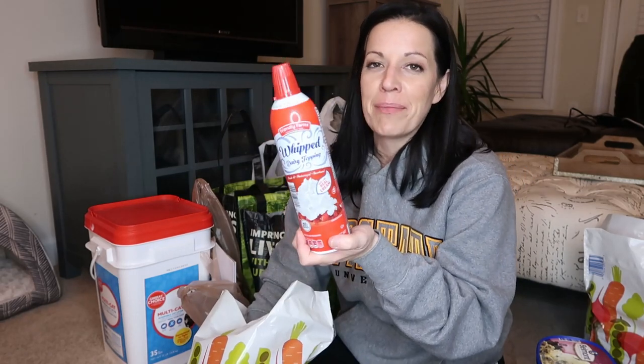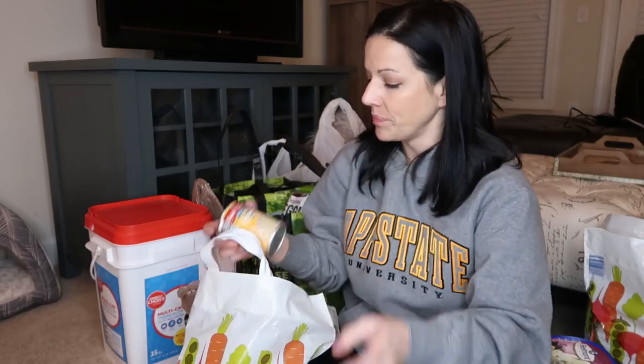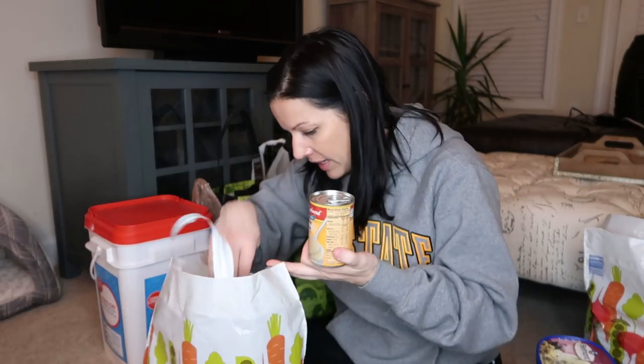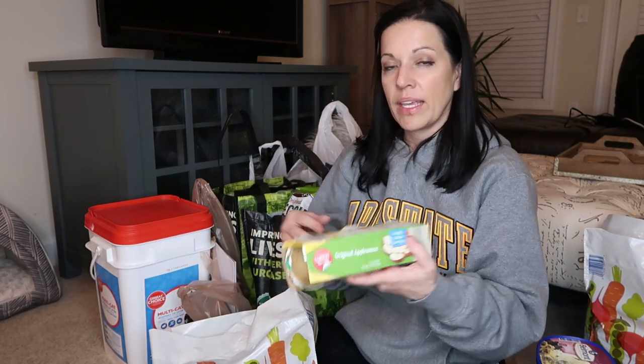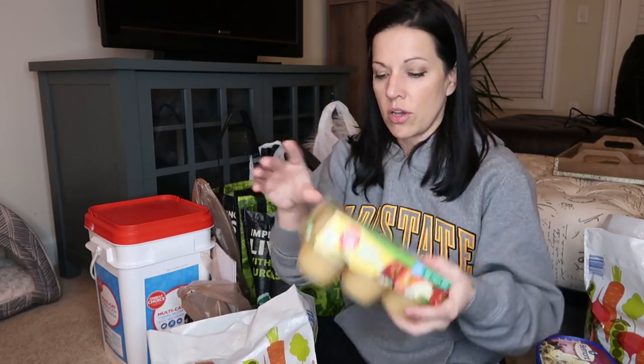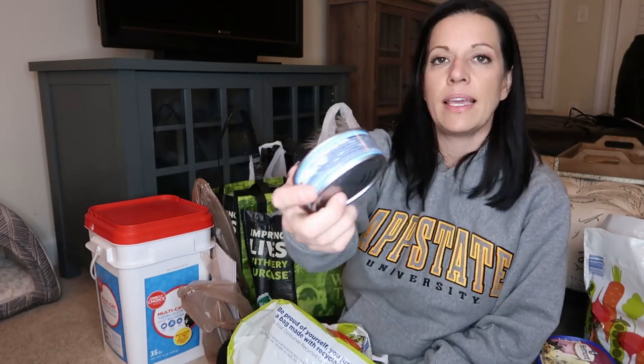I got some whipped topping. Paisley has that game pie in the face and her friend came over last weekend and she wanted to play and we didn't have any, so I picked some up — she's gonna be super excited. I got some cheddar cheese condensed soup. I like to make broccoli and cheddar soup. I actually got two cans of this. And then I got some apple sauce for lunches and a can of tuna.